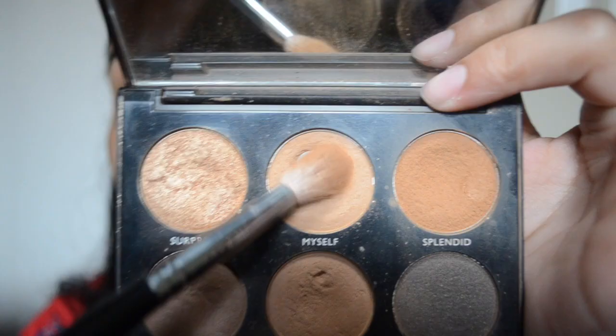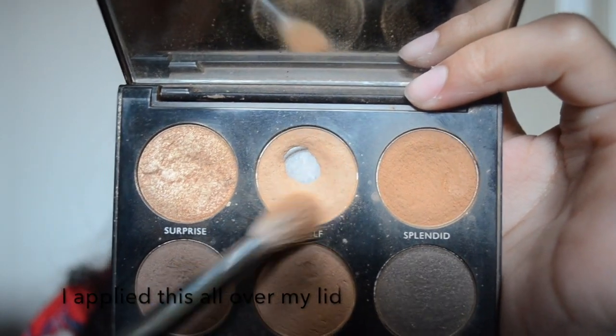So the next thing that I'm going to be doing is my eyeshadow and my eyeshadow is very basic but to me, I like the way it looks. So the first eyeshadow I use is from the Morphe 9A palette.